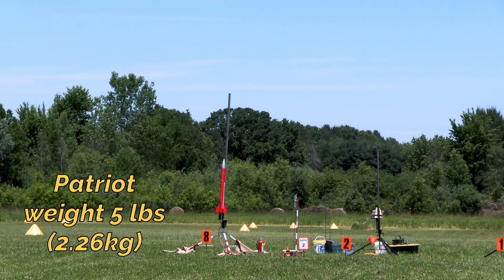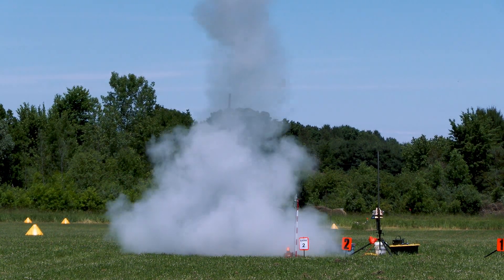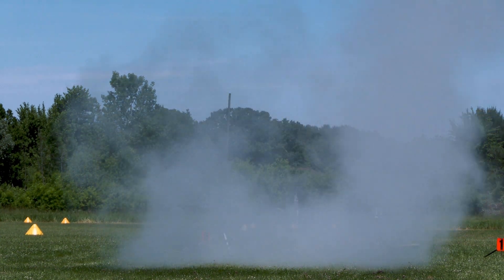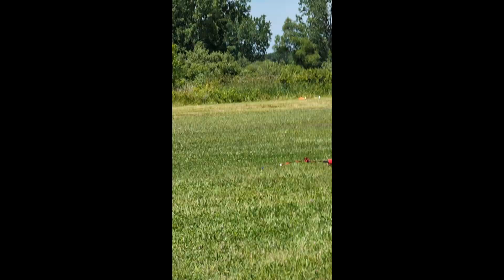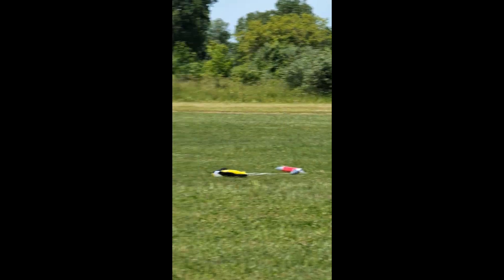4, 3, 2, 1. Nice boost. That was an H220.